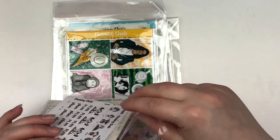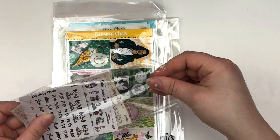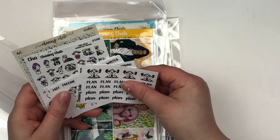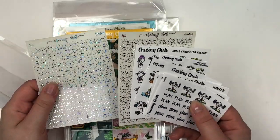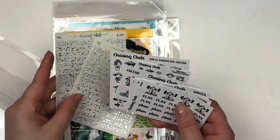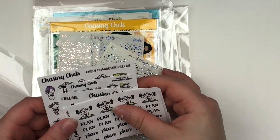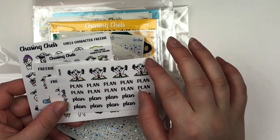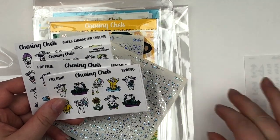She told me what she sent along. So here we have some of her character stickers — the Chels character freebies. These are so cute. She does her foil in house and has some really cool foil colors. We have this freebie right here which is really functional — you get some characters that are planning and then a ton of plan scripts, which I'm definitely going to use. I'm so excited for that.